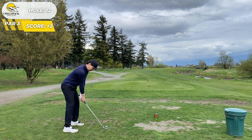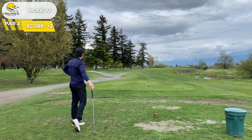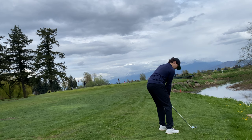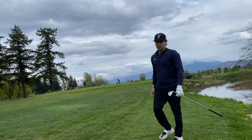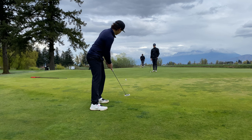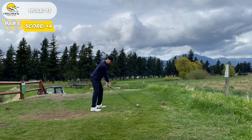That actually felt better than this next swing — I hit this so fat. Tried to hit a punch eight iron through the wind and ended up hitting it into the hazard. So we drop and try a low bullet wedge to get up and down for bogey, but we are not getting up and down. We rack up one more double.